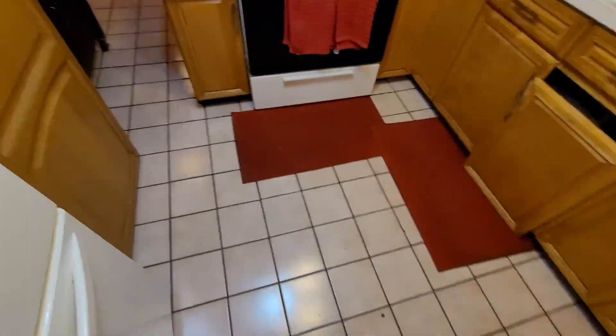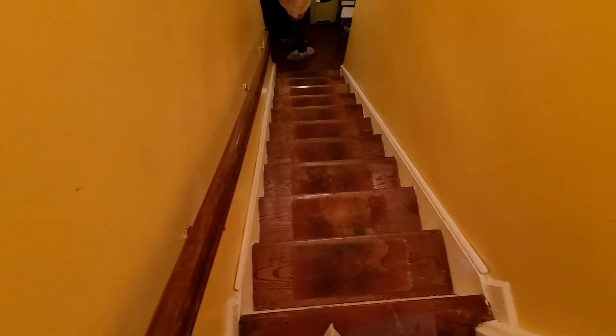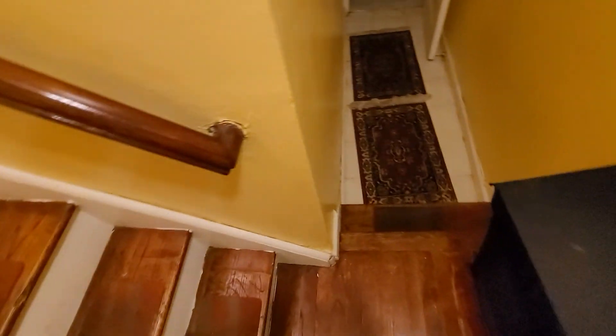Now let's go ahead downstairs to the other apartment. As we come down on this side, we have our garage and driveway. I'll show you in a second once I get the lights on, but let's go ahead and see the other two-bedroom.